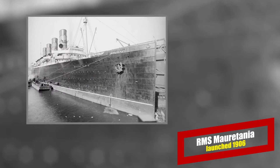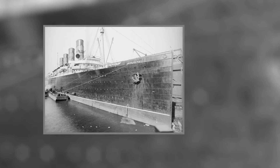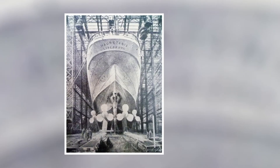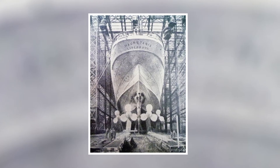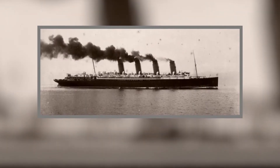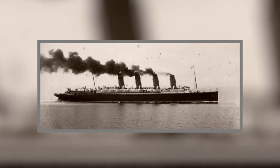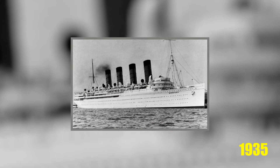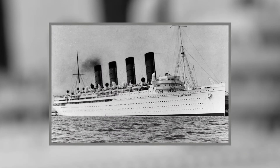Mauritania. Along with her sister ship, the ill-fated Lusitania, the Mauritania was the first Atlantic Ocean Greyhound. Steam turbines powered this mighty and luxurious ship and she remained a favorite for three decades. Mauritania held the Blue Ribbon for 20 years before the Bremen took it away. She was scrapped in 1935, over protests from ship aficionados, including Franklin Delano Roosevelt.